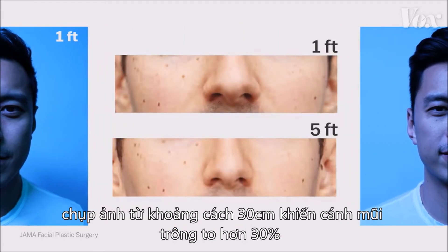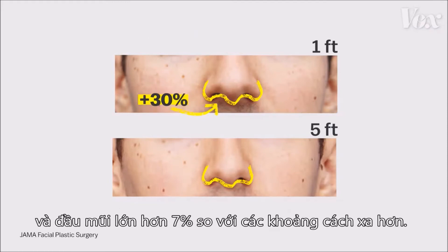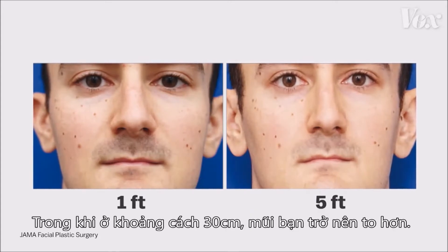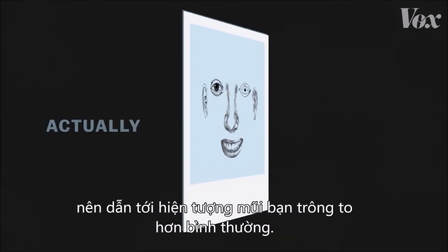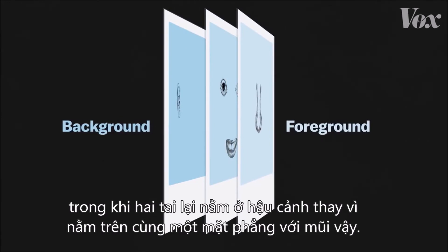A team of researchers found that taking a photo from 1 foot away makes the base of the nose look about 30% larger, and the tip look 7% larger than they would from a further distance. From 5 feet away, your features are flattened; from a foot, your nose is exaggerated. The parts of your face closer to the camera look bigger than they actually are — it's as if the nose is in the foreground and the ears are in the background, instead of being on the same plane.